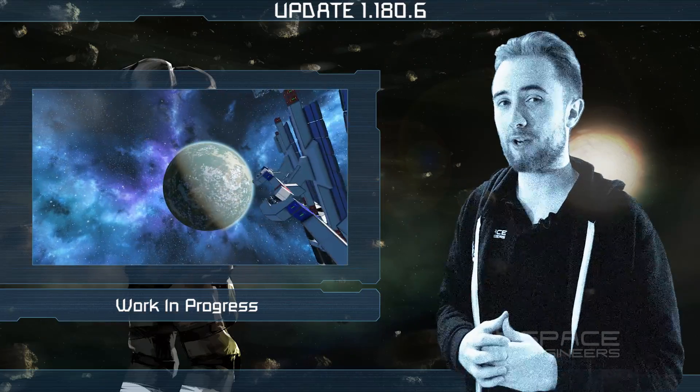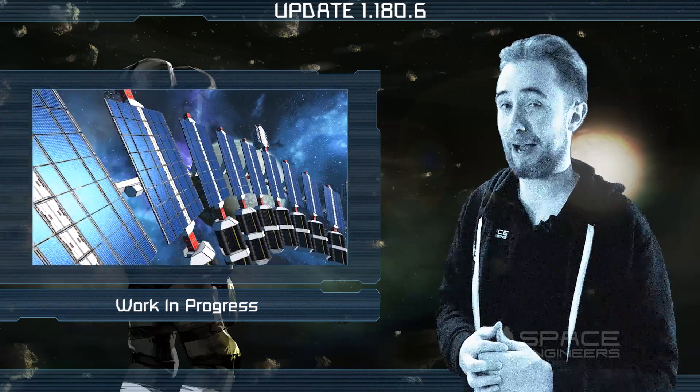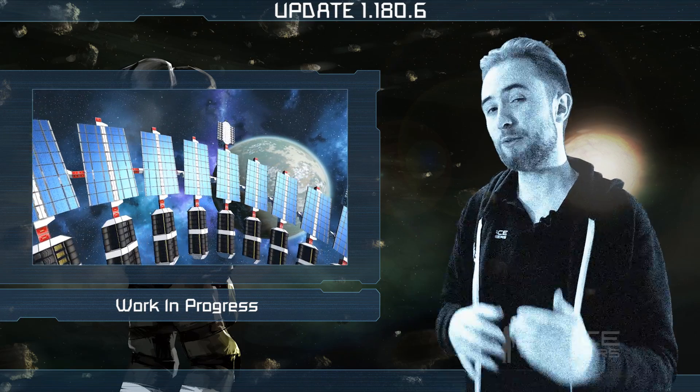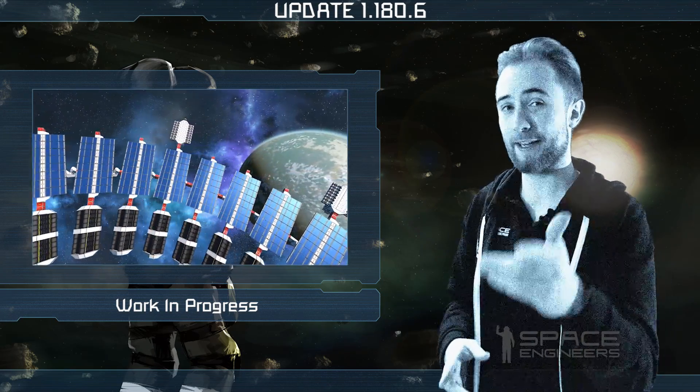We're now going to roll a short clip showcasing the large grid variant of the hydrogen power block seen in the last teaser video. This is still just something that the designers are experimenting with for now, but take a look.